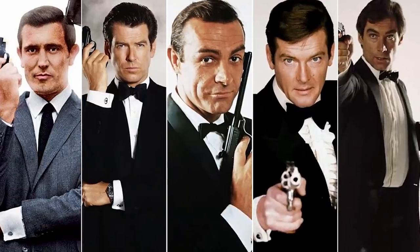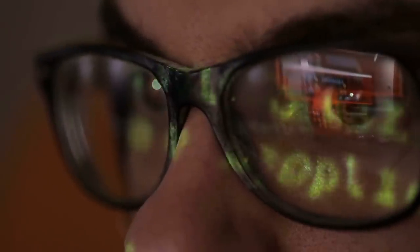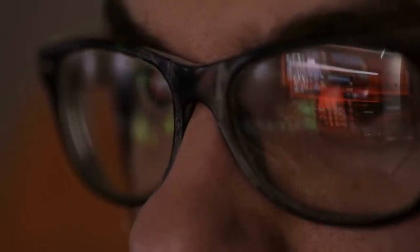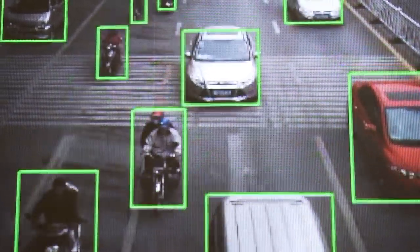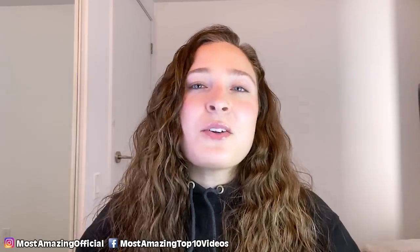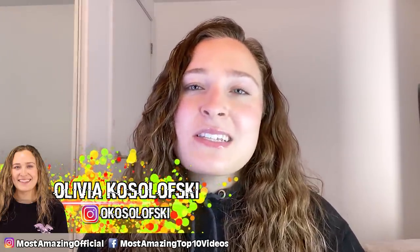From Spy Kids all the way to James Bond, I'm sure at one point or another we've all dreamed of living a life like a spy, if only for one day. Well, in 2021, there certainly are gadgets that can make you feel like you are in the middle of the covert mission of your dreams. On today's list, I'll be covering some of the most modern spying gadgets of 2021.